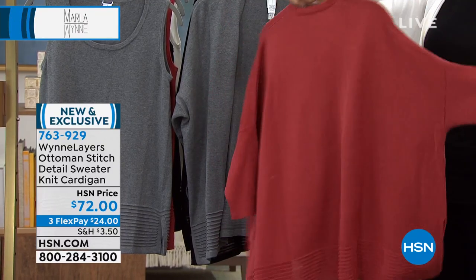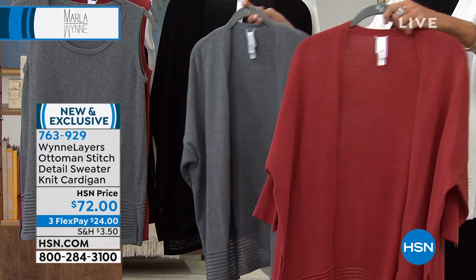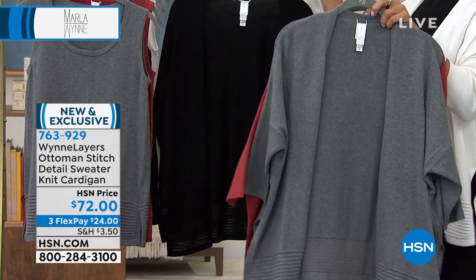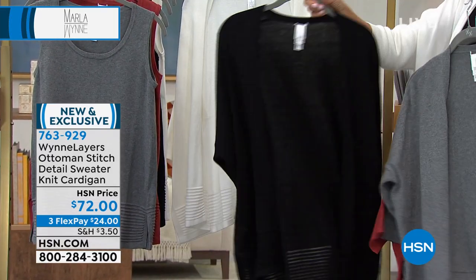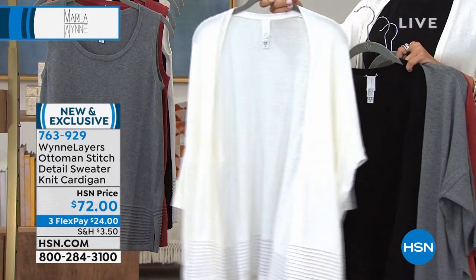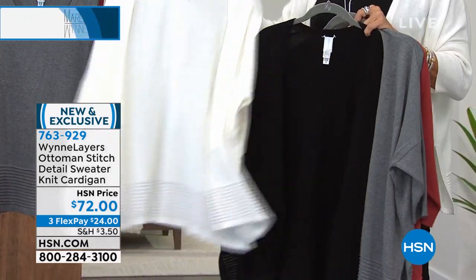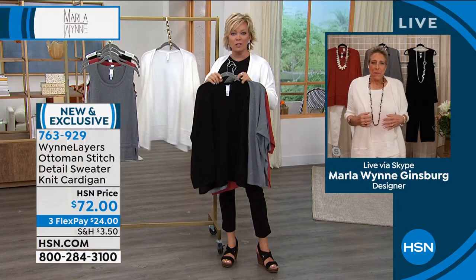That's why it's one of my favorite pieces in the entire show tonight. Colors again: Marsala, Heathered Gray which is my favorite, black — you can't say no — and then canvas. There's something uplifting about a light color like this right now. You look great in white head to toe, Marla.